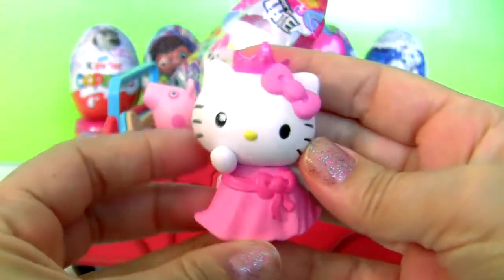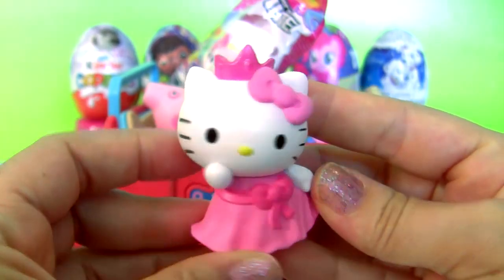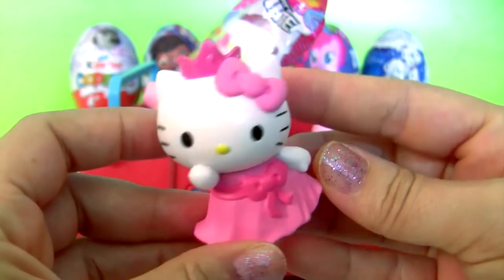Hello Kitty blind bag! Let's check it out! Hello Kitty is a little princess! So cute!